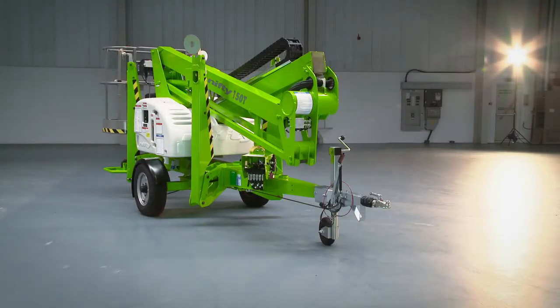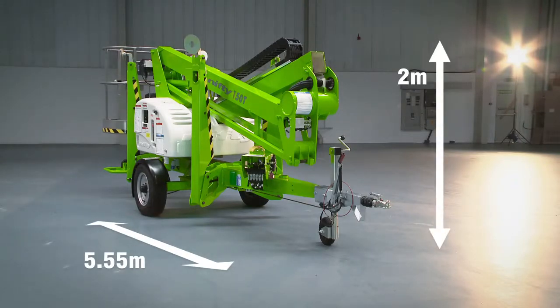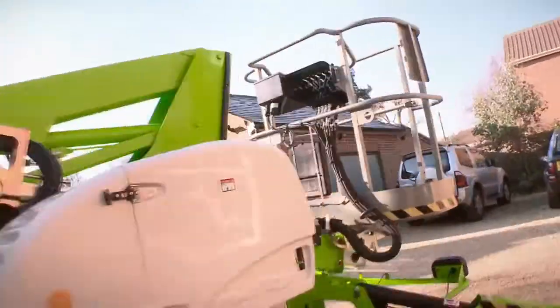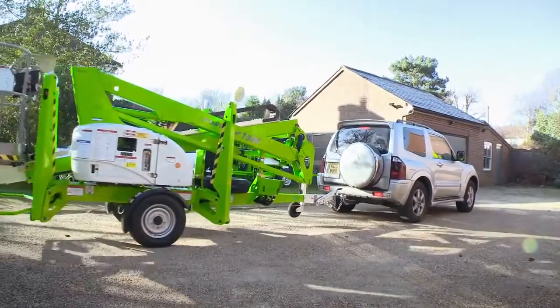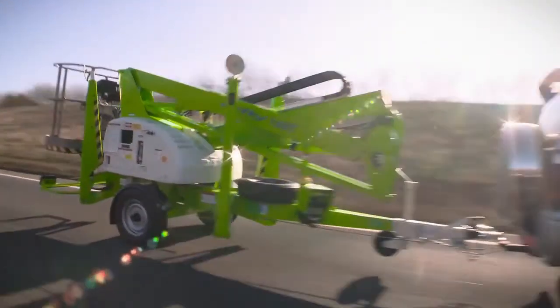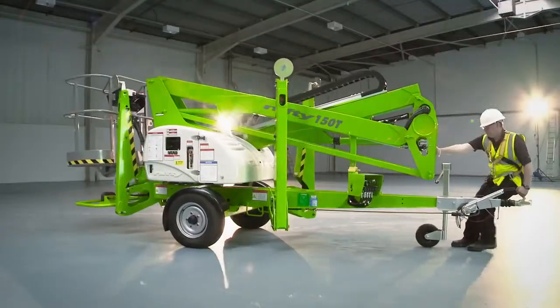The Nifty 150T is 5.55 metres long, 2 metres tall, with a towing width of 1.6 metres, making it compact, manoeuvrable and ideal for working in a wide range of environments. At just 1725kg and with reversing over-run brakes, it can be towed by a commercial vehicle or 4x4, and with its gas spring handbrake, can be manoeuvred on site by hand if necessary.